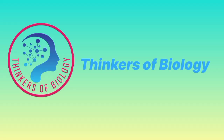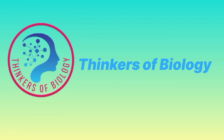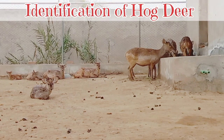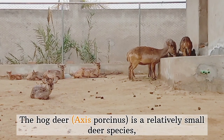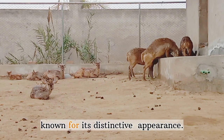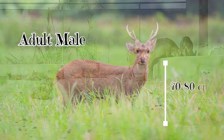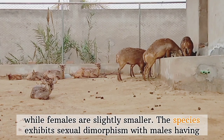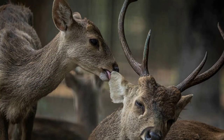Let's get started. Hog deer identification: The hog deer, Axis porcinus, is a relatively small deer species known for its distinctive appearance. Adult males typically stand around 70 to 80 centimeters at the shoulder, while females are slightly smaller. The species exhibits sexual dimorphism, with males having antlers that are usually three-pronged and covered in velvet during the growing season.